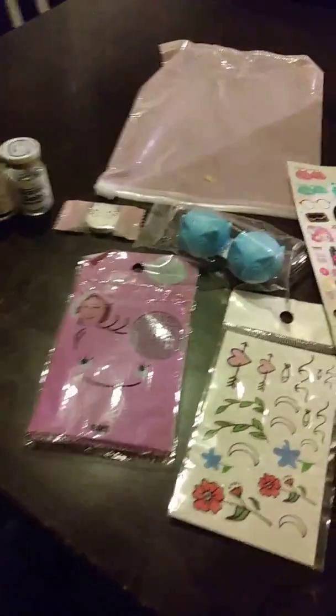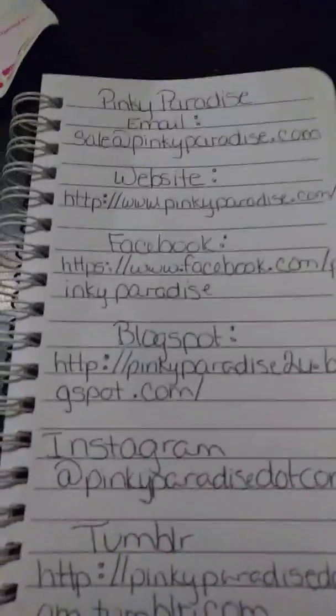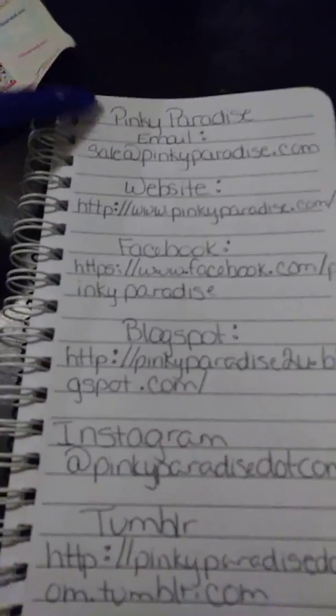Hey, my little bunnies. This is BabyBunny213. I am doing a review for this company. It is called Pinky Paradise.